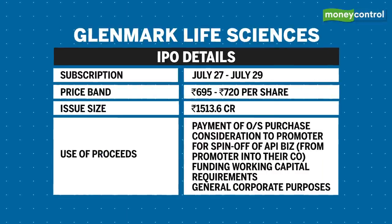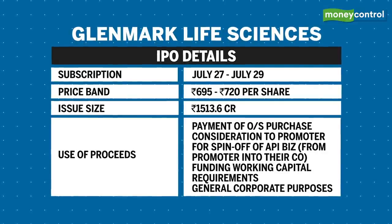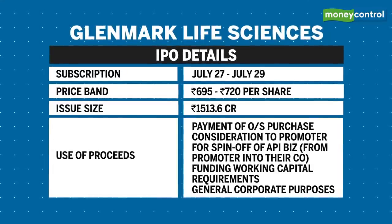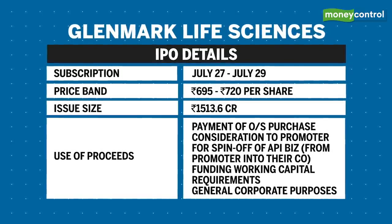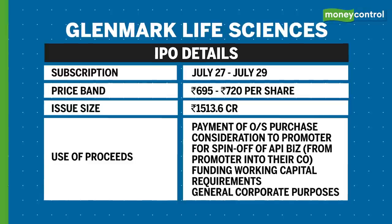It opens for subscription on 27 July and closes on 29th. The price band is 695 to 720 rupees apiece, and the total issue size is 1513.6 crore. The proceeds will be used for payment of outstanding purchase consideration to the promoter for spin-off of the API business, funding working capital requirements, and general corporate purposes.